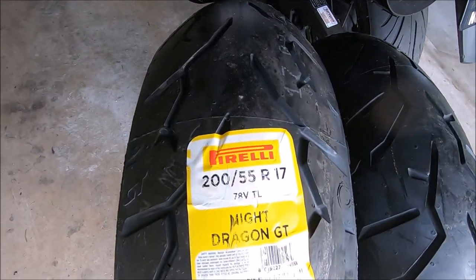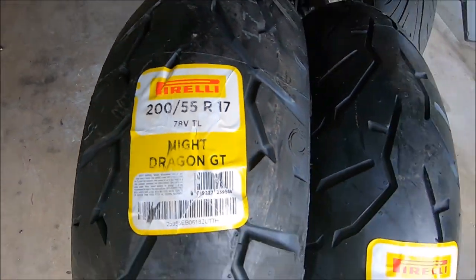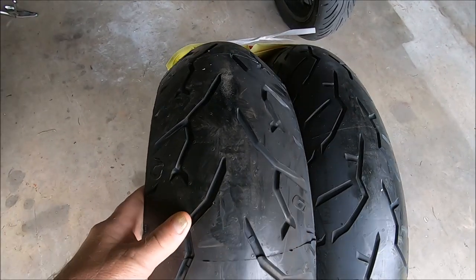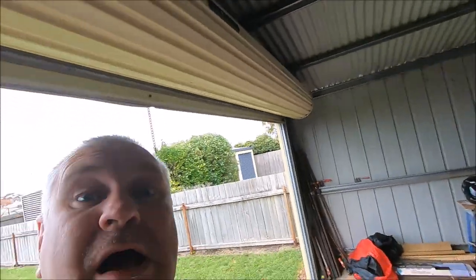We've had good mileage out of these tyres, but we're going to replace them now and go for something new to see what that's like. Here they are — the Pirelli Night Dragon GT. The back is a 200x55x17, the front is a 140x75x17. That is the tread pattern — Pirelli. We're going to put them on and see what sort of mileage we get out of them.